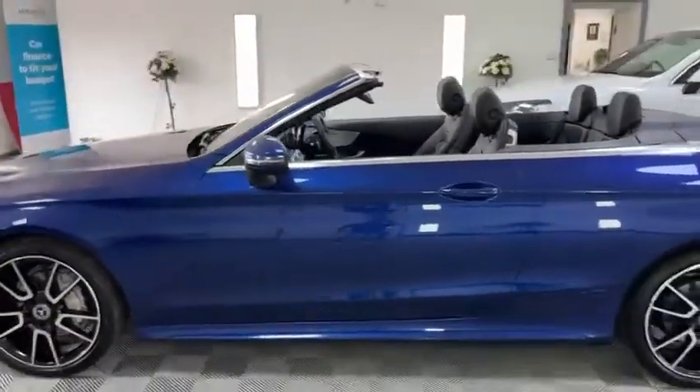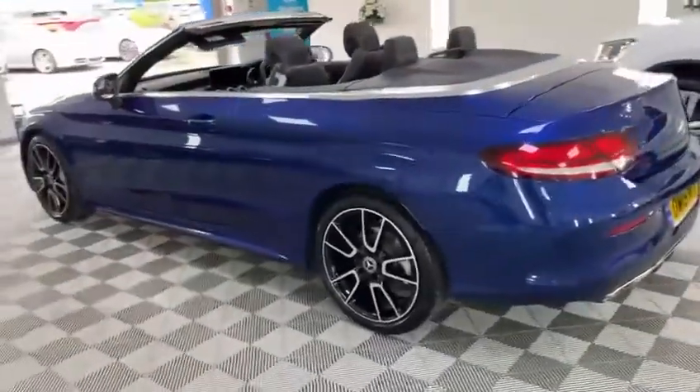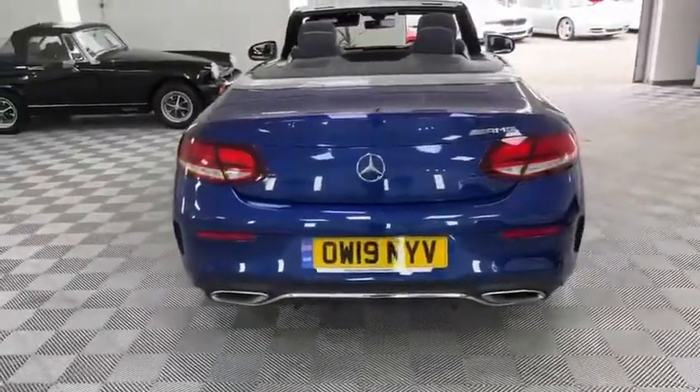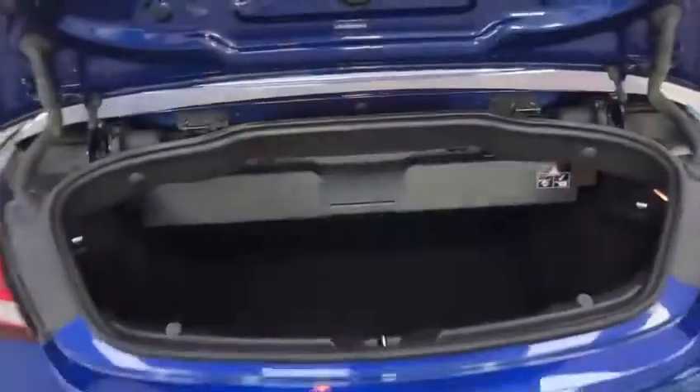I'll do a quick walk around for you guys so you can appreciate it from every angle. There's a nice size boot even when the roof is down — certainly can fit a couple of weekend bags in this flat boot area with no problem whatsoever.